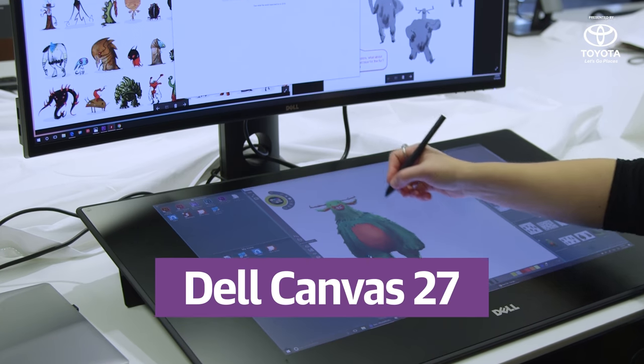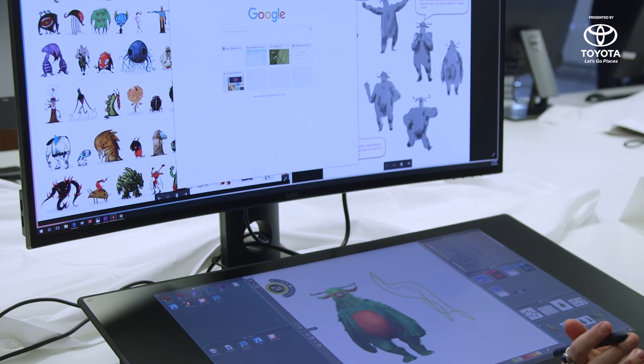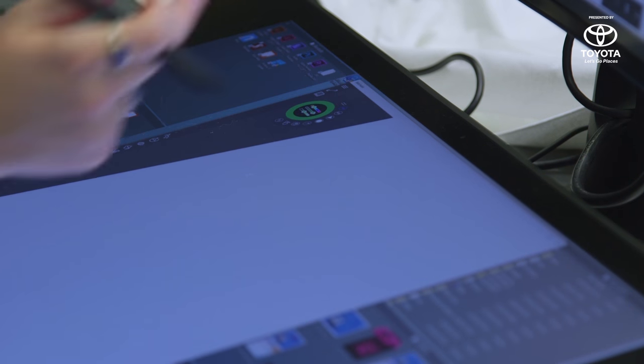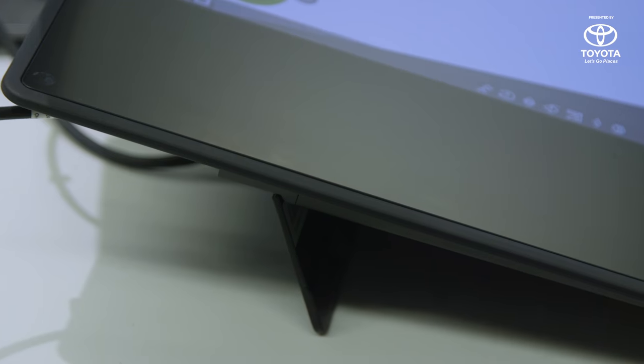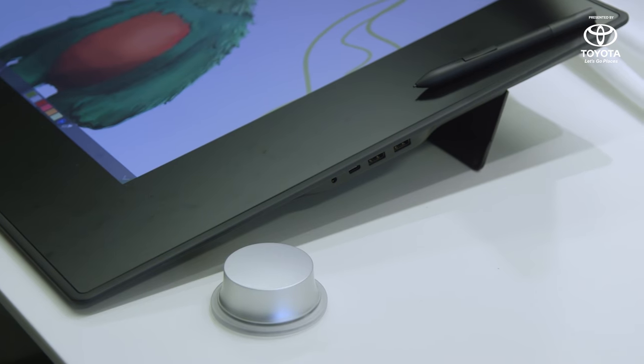Perhaps the most surprising thing Dell announced at CES is the Canvas, a 27-inch Quad HD display that's meant to take on artist-focused devices from Wacom. Any other year, the Canvas might seem like a baffling decision for Dell, but it makes a lot more sense now that we've seen Microsoft Surface Studio.